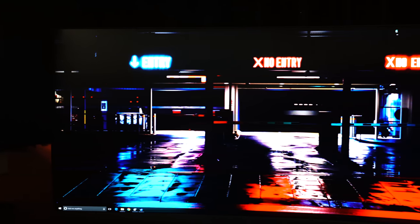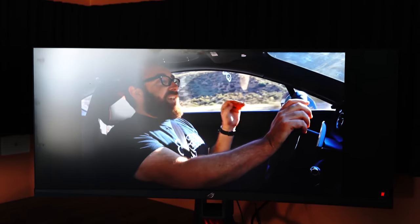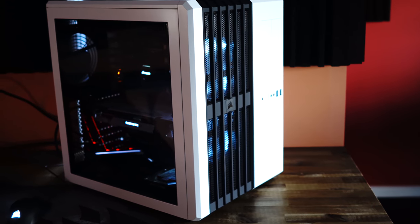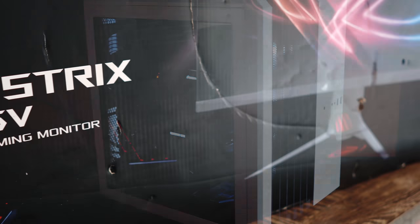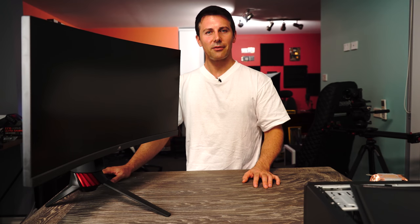Anyway guys, hope you enjoyed today's video. If you did, be sure to hit that like button and let me know in the comments: what monitor are you currently using? Have you tried an ultra-wide monitor before? Or better yet, have you tried ELMB, aka strobing? This is my first time trying it and I absolutely love it. I'm looking forward to seeing it in more VA and IPS panels — I think that's where it makes the biggest difference. Big thanks to ASUS for sending this out for review. It's going to be my new benchmark monitor and also my free-time gaming monitor. Catch you in another tech video very soon — peace out!